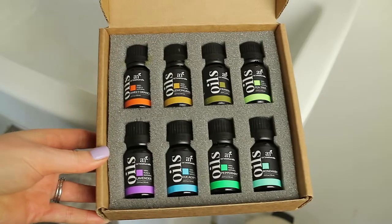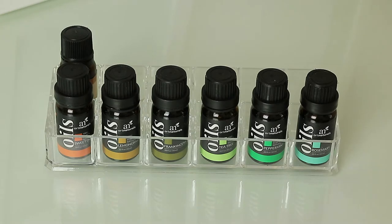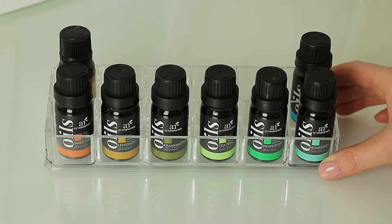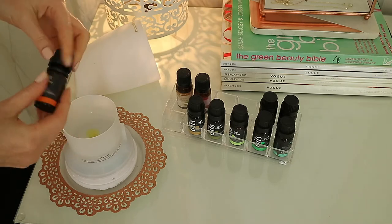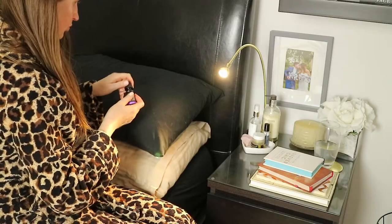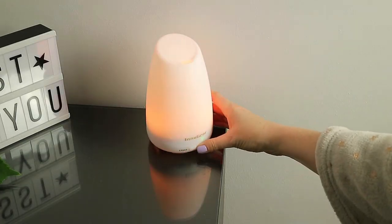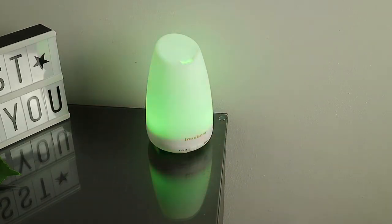Hey guys and welcome back. Today I'm sharing with you several ways I use essential oils around the home and also for well-being and beauty. If you're new to essential oils and you need some inspiration, hopefully these ideas are a good place to start. I'll also link my essential oils Pinterest page as this is where I've got a lot of inspiration for different combinations with regards to popping them in my diffuser.